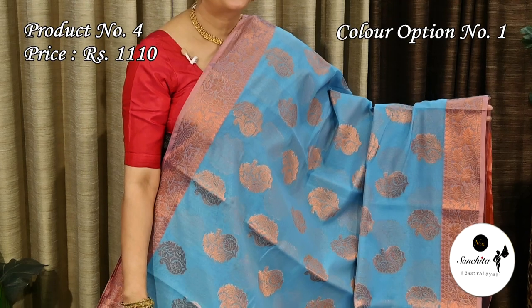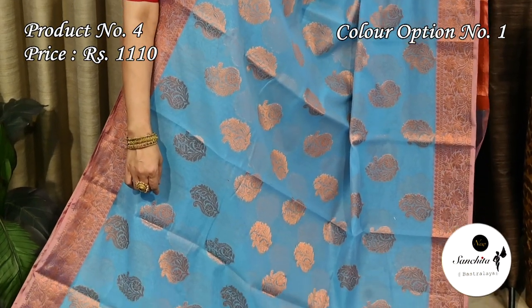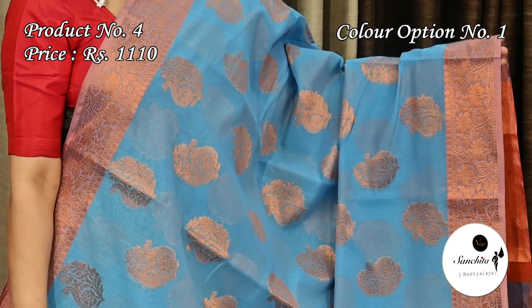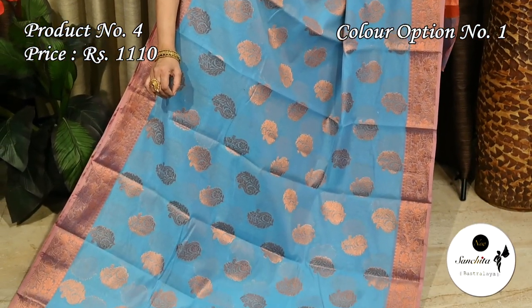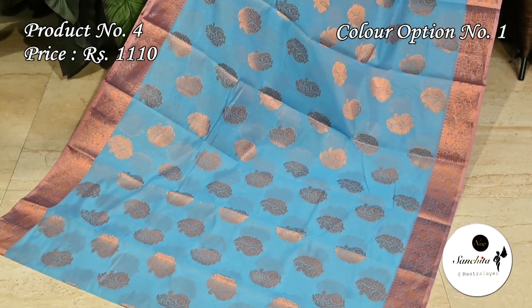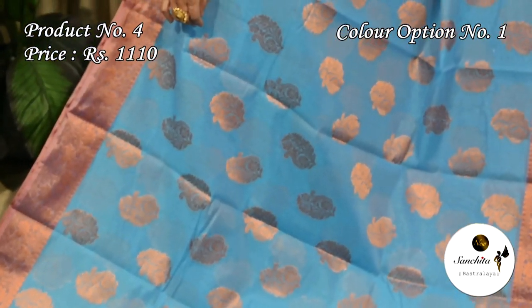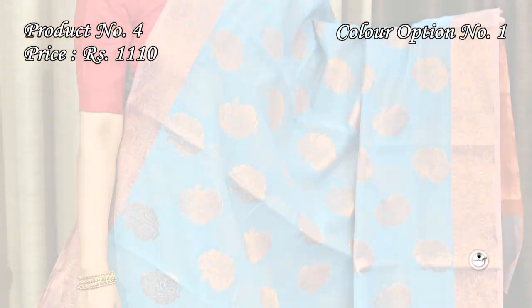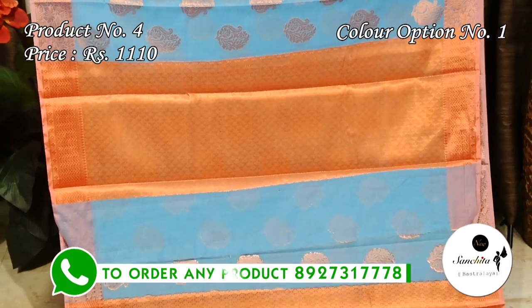Saree number four is priced at 1110 — sea green with copper zari combination. The contrast border is defined with leaf floral vines in copper zari. The entire body of the saree is decorated with beautiful floral motifs in copper zari combination. Pallu and blouse piece are both decorated with copper zari combination.